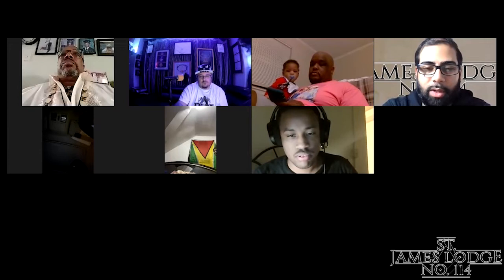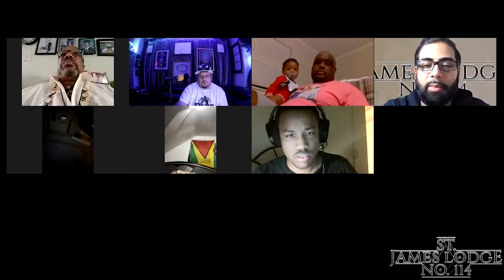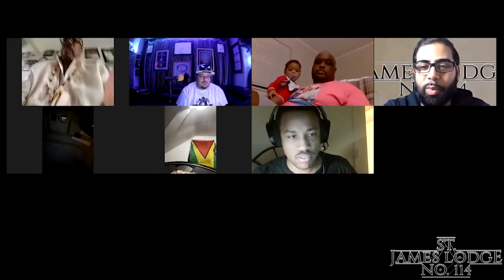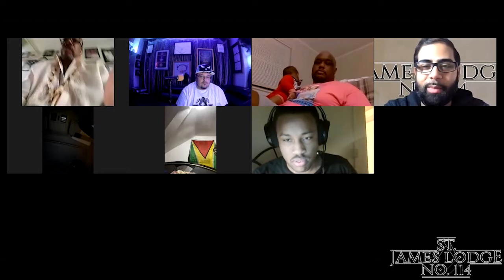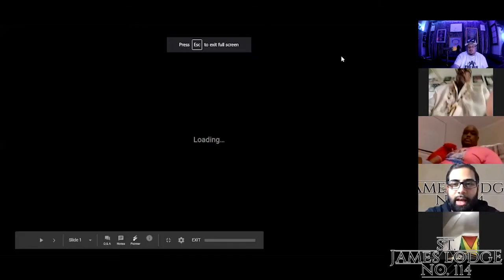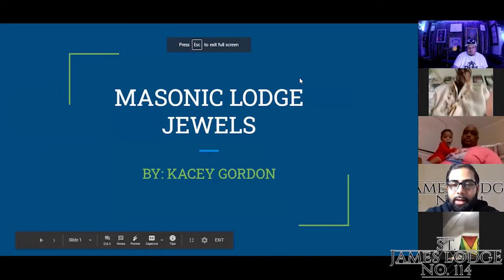All right, brothers, thank you for joining us tonight. Tonight we are going to be sharing some light on behalf of St. James Lodge No. 114, and it will be presented by our Junior Deacon, Casey Gordon. Casey is prepared, ready, and set with his headset and microphone, so we're going to pass it over to Casey to share his screen and conduct our light and presentation for today. Thank you.